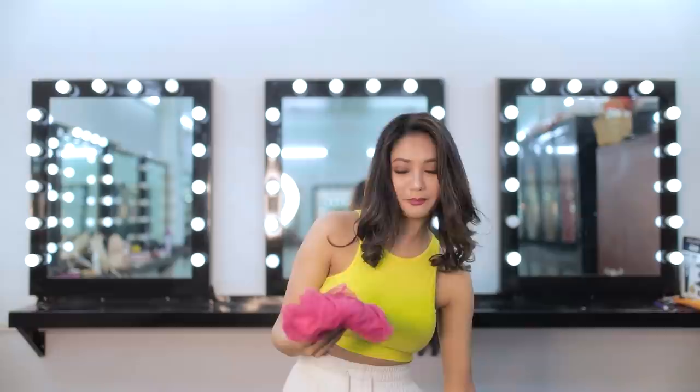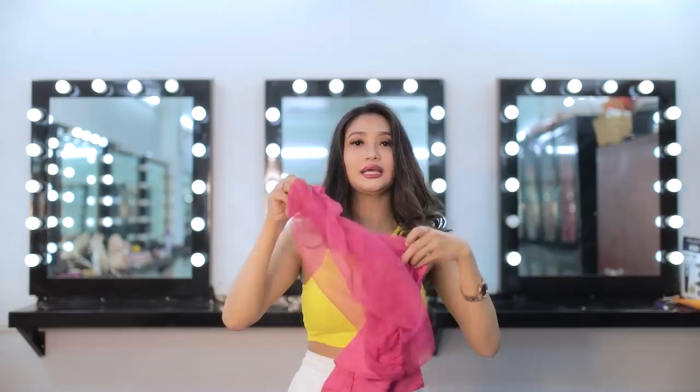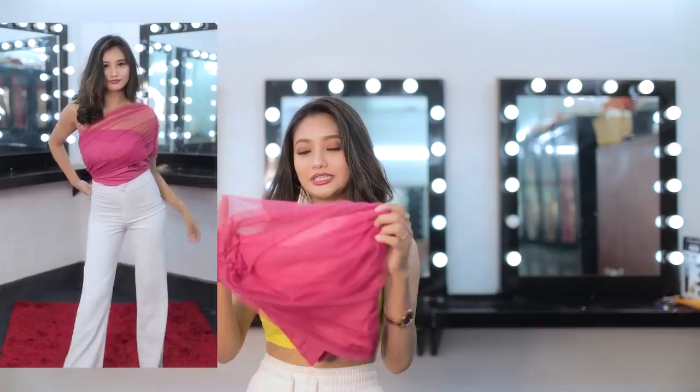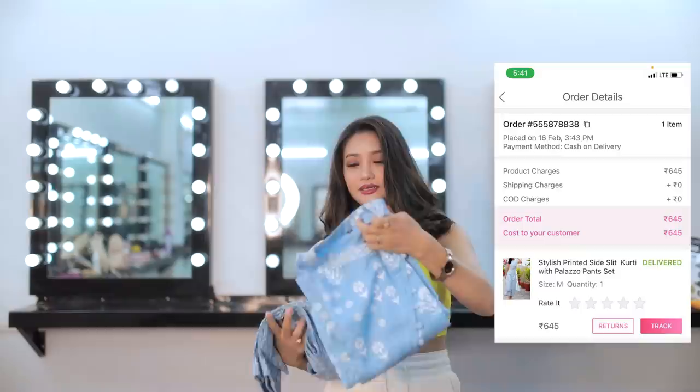The next item is a pink solid crop top — half cotton and half net. You can pair this top with a kurti. As Yaoshang is coming, you can wear this during Yaoshang and pair it with a skirt and also with pants. The color and design is really cute — I will definitely wear this during Thabal Chongba.